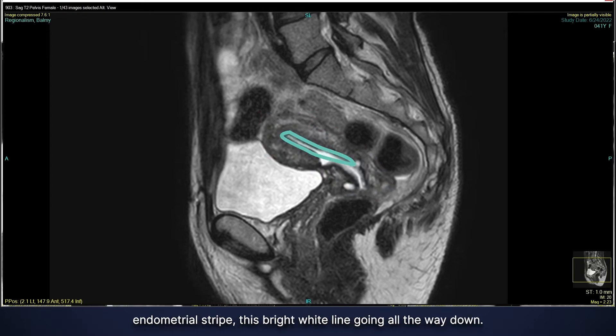We can see the endometrial stripe — this bright white line going all the way down. This is a normal looking endometrium, normal thickness. I don't see any signs of a mass within there and no abnormal signal.